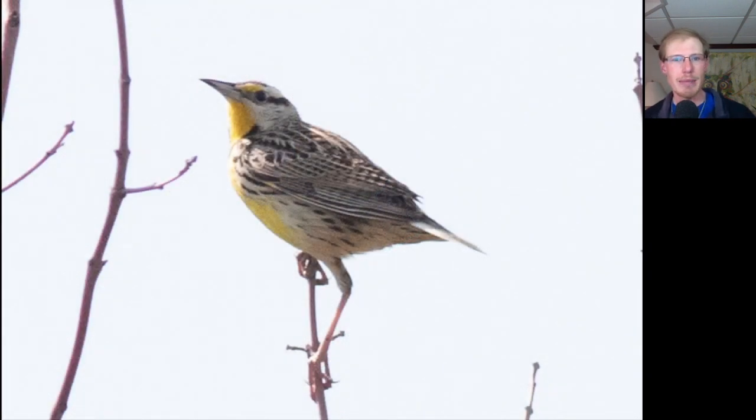We had a couple of eastern meadowlarks today. Here's one that perched up in the tree for us — notice how short the tails are on meadowlarks.